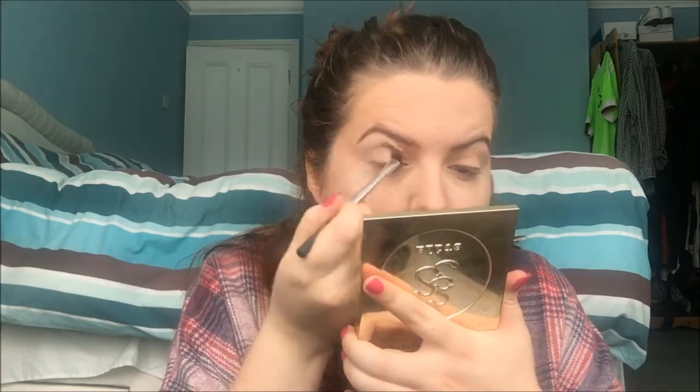I'm just going to be using the same brush — I can't be bothered getting another one. It's the Real Techniques angled eyeshadow brush.